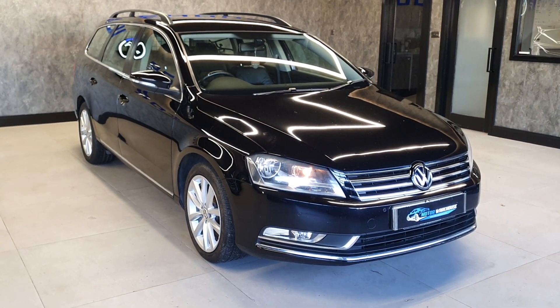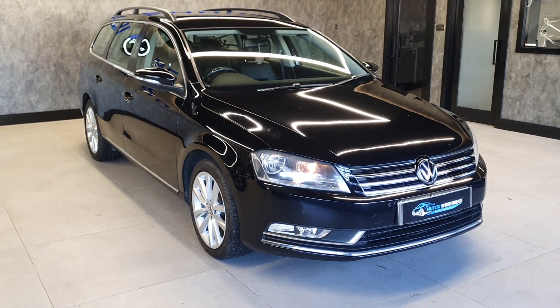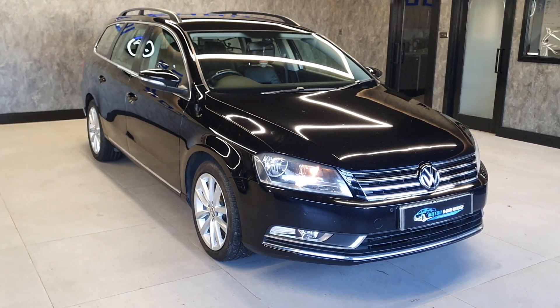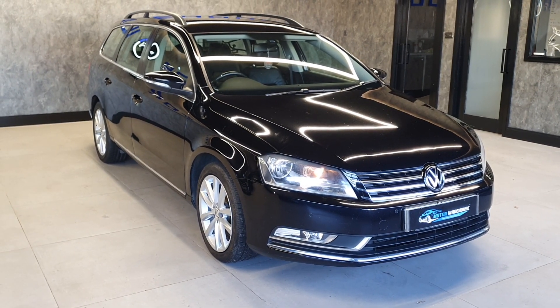These cars are a little bit harder to come by now — they were one of the best Passats going at the time, and even now they are very sought after. We don't tend to come across a lot of these, purely because we're after ones in specific condition, and this one being a one-owner car won't hang around for long.